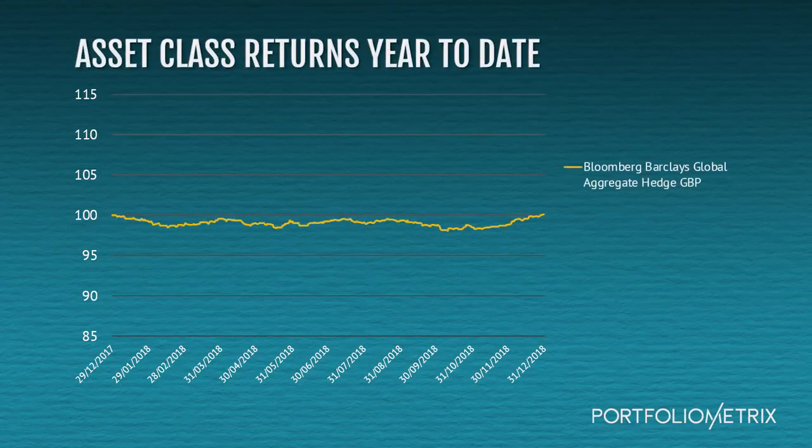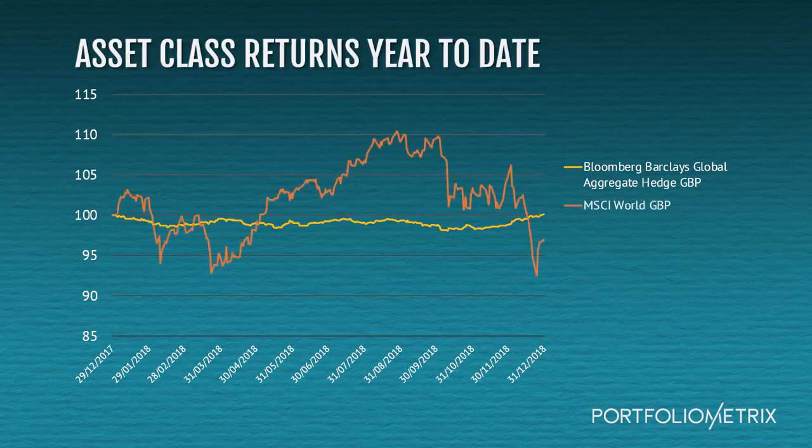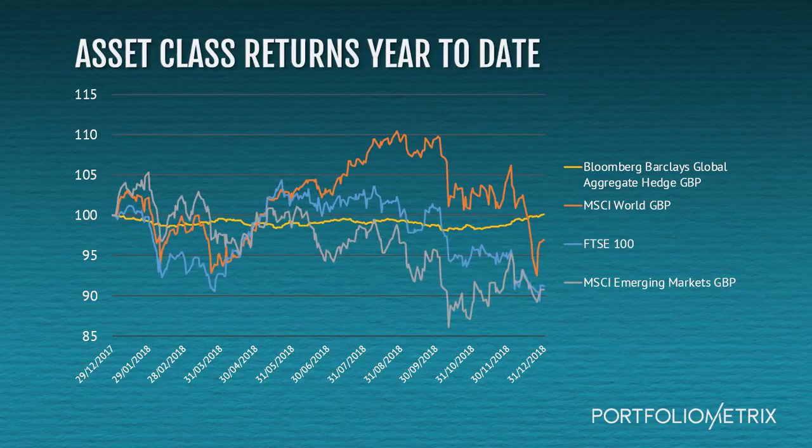Global bonds were the best performing asset class for the year and the most stable. They were roughly flat over the entire period. Developed equities were the next best performing asset class, but were down 3% over the year. Bringing up the rear were the FTSE 100 and the MSCI Emerging Markets Index, which were down 8.7% and 9.3% respectively, including dividends.